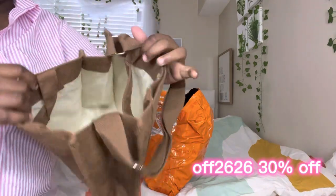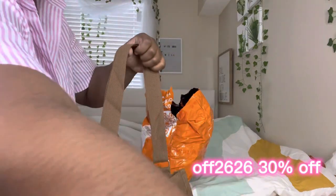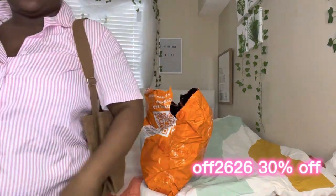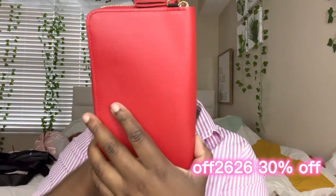Yes, this purse here — let me double check the price for you all. The price was three dollars and 48 cents. You cannot beat that! That red wallet was $7.58. Like, everything is under 20 dollars — everything that I got on this video was under 20 dollars. It's crazy, but I really like this stuff and I enjoyed it.